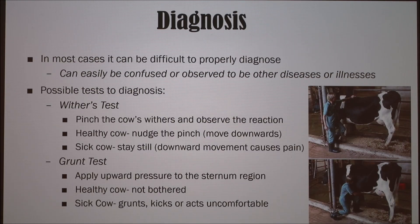For diagnosis, it can be really difficult to properly diagnose hardware disease. It can easily be confused with other diseases or illnesses, such as abomasal ulcers. Some possible tests used to diagnose this include the withers test, which can be seen in the top picture. They'll pinch the cow's withers and observe their reaction — a healthy cow will nudge the pinch and move downwards, whereas a sick cow will stay still because the downward movement causes them pain.